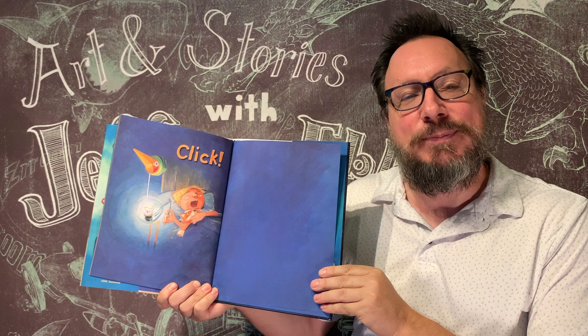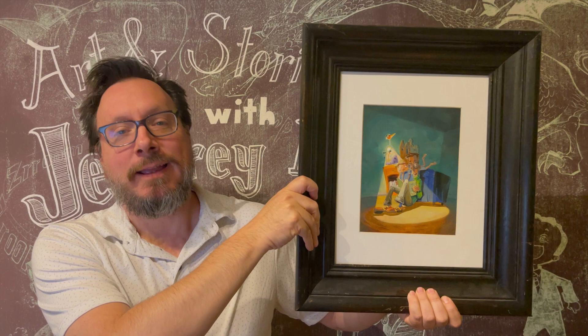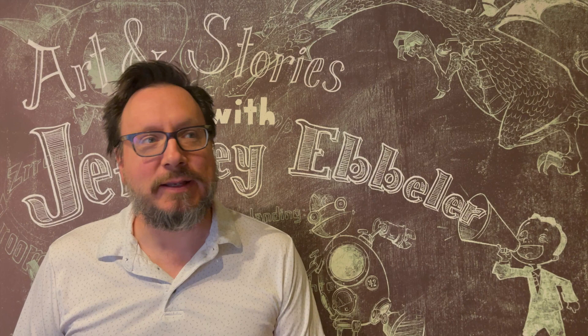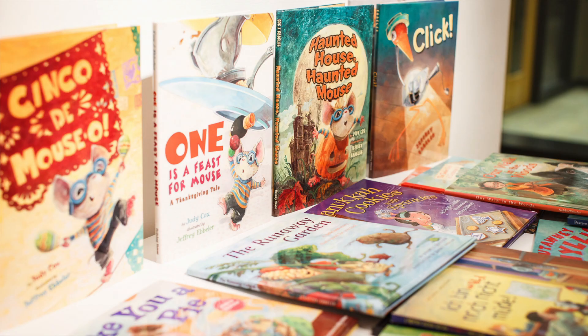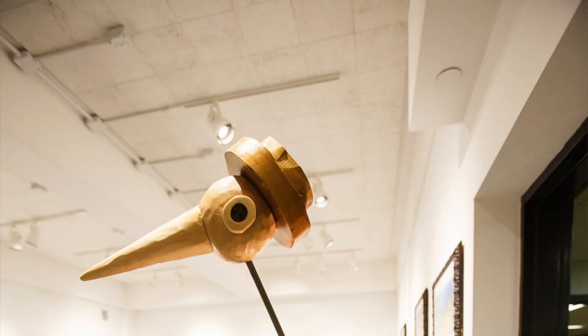Every picture book I do has about 34 illustrations. Each one of those illustrations is a painting that I do on paper with acrylic paint. You can see here — this is the first page of Click, and this is what the painting looks like for that same page. When I've finished all the paintings for a book, I pack them all up and send them off in the mail to the publisher — that's the place that prints the book. They take pictures of all those paintings and use them for the book. After they're done, they send the paintings back to me, and I get to use them in gallery shows or in shows at museums like the Mazza Museum in Findlay, Ohio. Here are some pictures of a gallery show where I had some of my paintings, and I also made a sculpture of the bird lamp from Click.